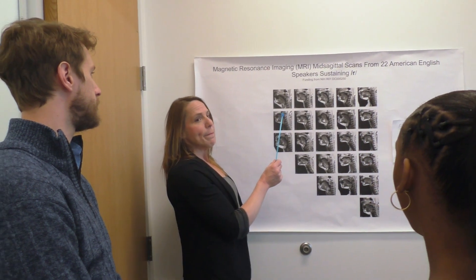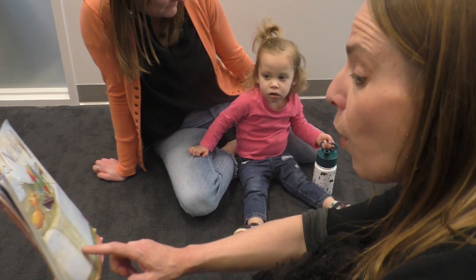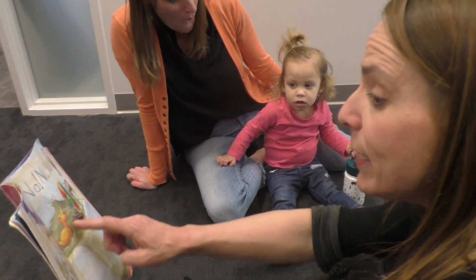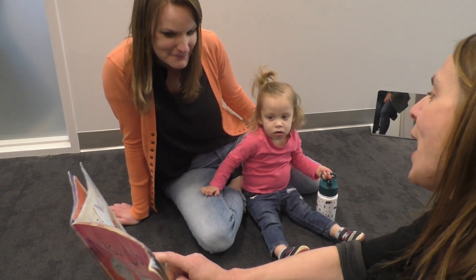In the field of speech-language pathology, we assess and treat clients and patients who have communication disorders and also swallowing disorders. The master's degree is really exciting because you can work with a wide variety of clients. We can work with the infants in the NICU and we can work with geriatric patients near the end of life.